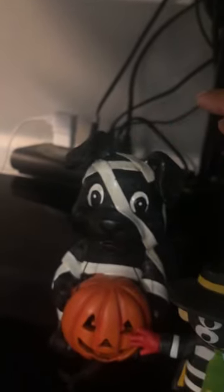Then here we got this little cute doggy dressed up kind of like a mummy for Halloween, holding a little trick-or-treat jack-o'-lantern basket. I thought it was really cute. I actually got that from work last year. And yes, y'all — if you know, you know.